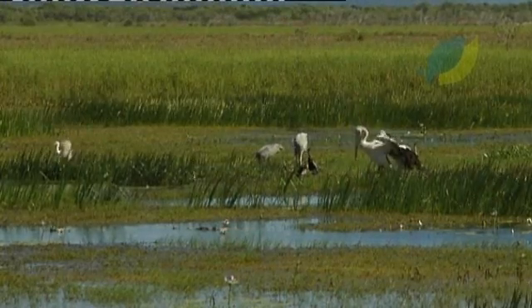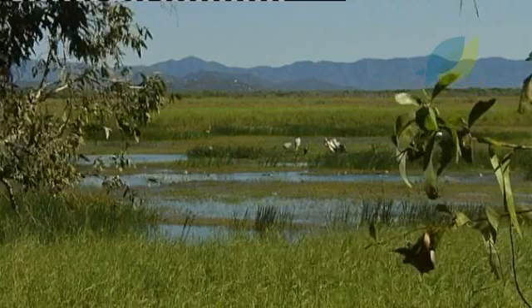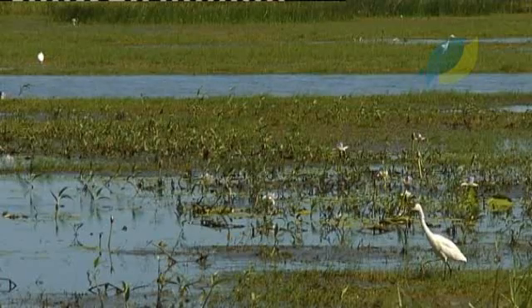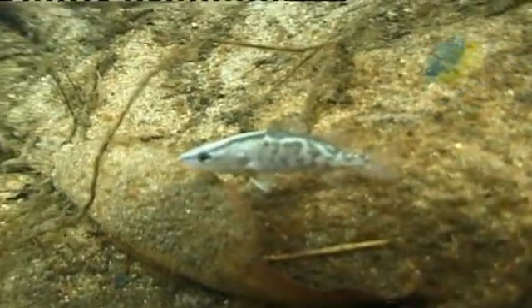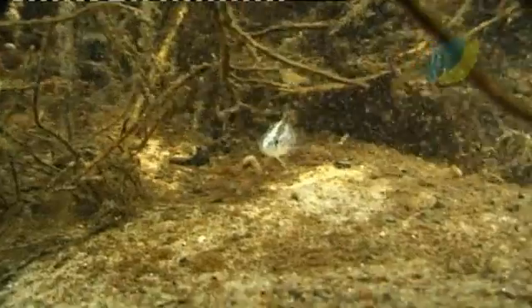Coastal wetlands and floodplains are unique zones separating land and water that flood on a regular basis. They provide vital breeding grounds and nurseries for many animals, including recreational and commercial fish species such as barramundi and mangrove jack.